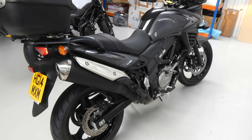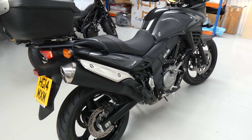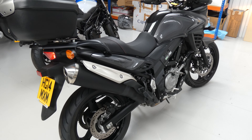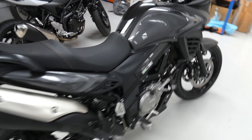Hello there, Jim again at the Value Bike Centre with a very, very clean Suzuki DL650 V-Strom. This one's from 2014, it's only done 5932 miles. It's got the full Suzuki service history and a number of useful extras.